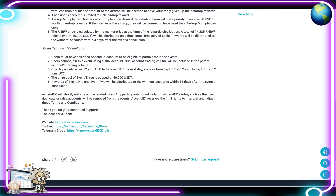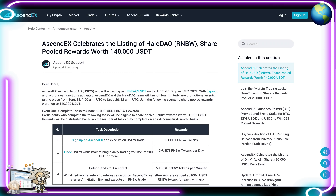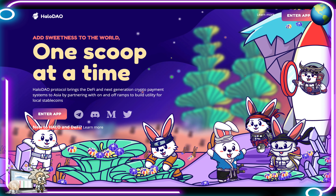Definitely don't want to miss out on this one, guys. RNBW is going to be huge — AscendEX has a lot of incentives for users to join and win that 140,000 USDT. Definitely something you don't want to miss out on.